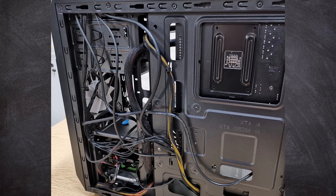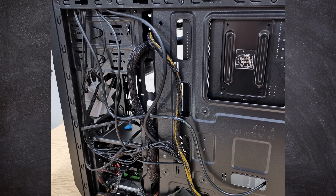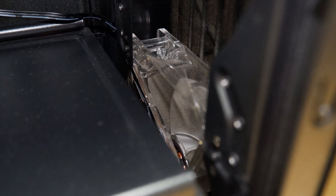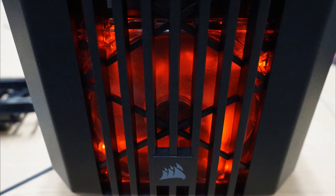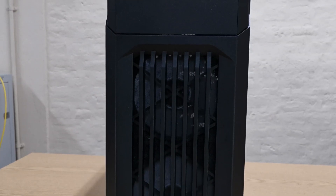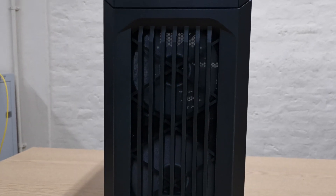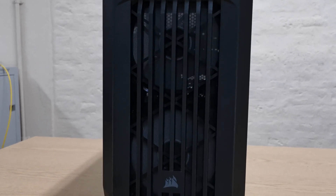That said, it does manage to fit all the components inside with plenty of space for additional storage and more cooling fans down the line. Speaking of fans, the provided unit is certainly an acquired taste and I would recommend you swap it out if you can. I've actually installed a couple of Cryo Rig fans I had laying around, which have the advantage of being 4-pin PWM fans, meaning they run much slower and only spin up when things start to get a bit toasty inside the case.